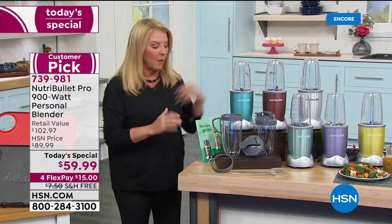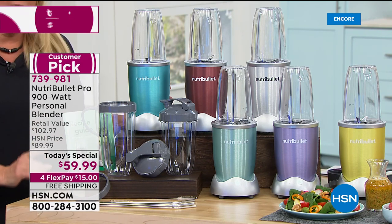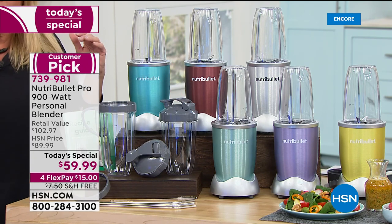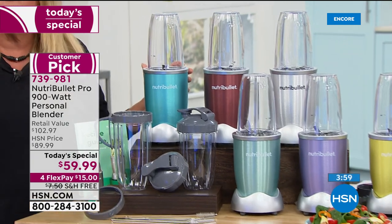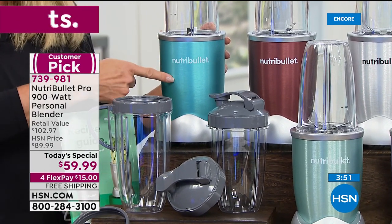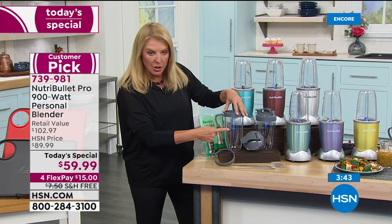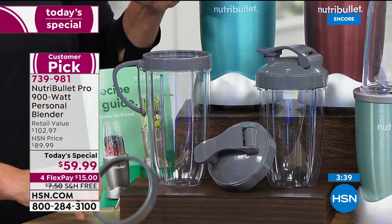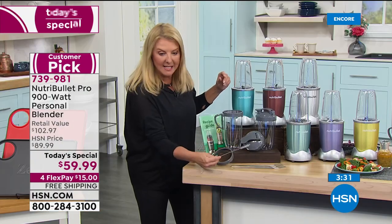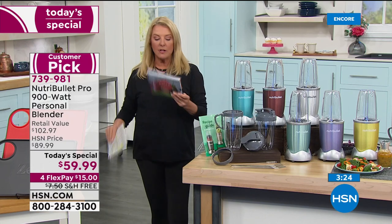You can make the exact same thing in your NutriBullet for pennies. The 14-piece configuration — nobody has it, nobody has the price. If you see anything close to $59 elsewhere, that's a 600-watt with one cup and one lid. This is 900 watts — the Pro version. Two 24-ounce cups, two lids, the 32-ounce cup, the handle, lip ring, four stainless steel straws, and a cleaning brush.